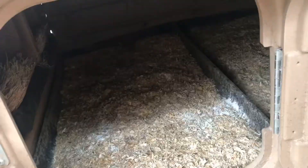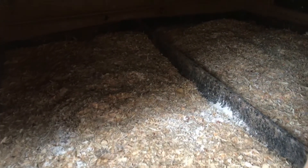It's always such a relief cleaning out the chicken coop. Look how nice it looks — won't last long though.